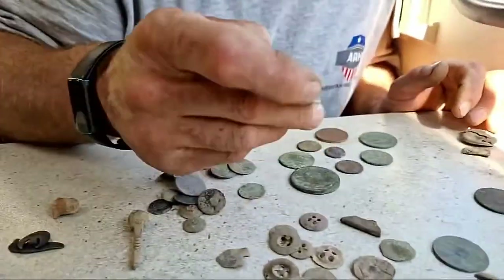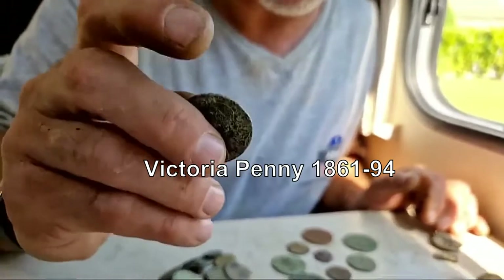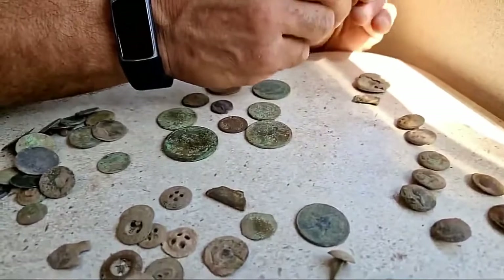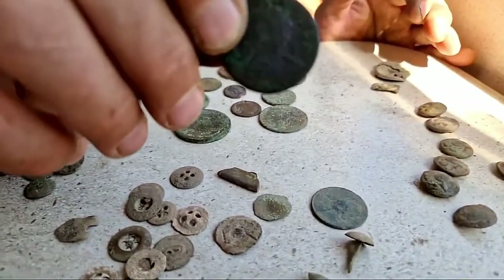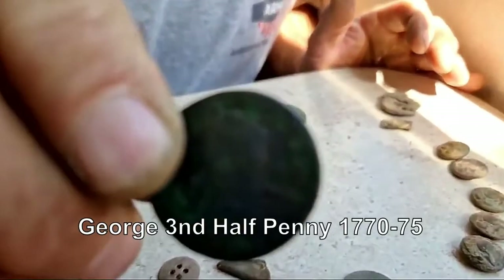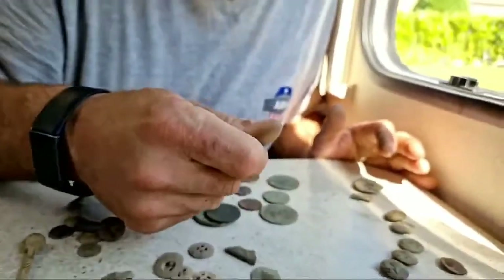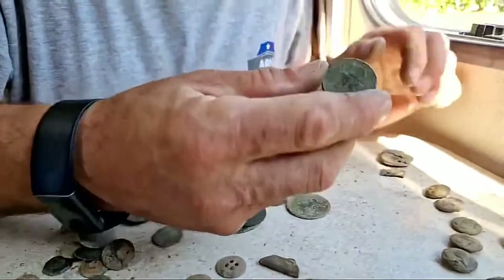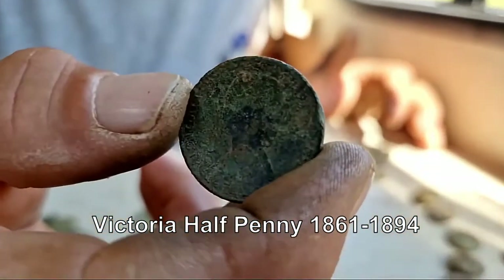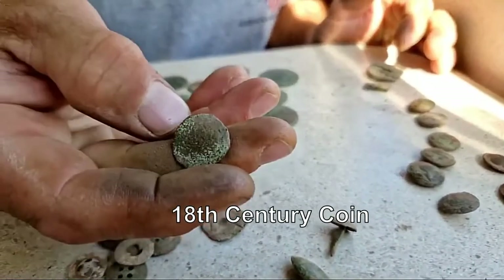We have a Victoria halfpenny - or actually it's a penny. This one is facing to the left, and that one facing to the right - we'll look at that later. And this is another Victoria halfpenny.